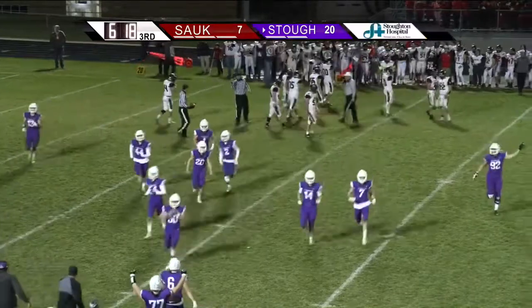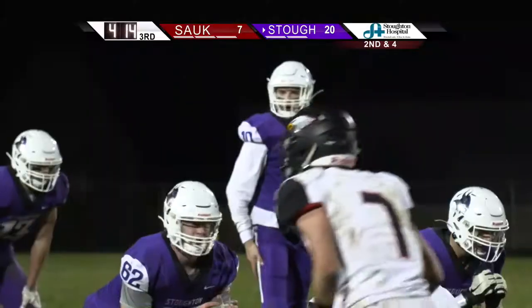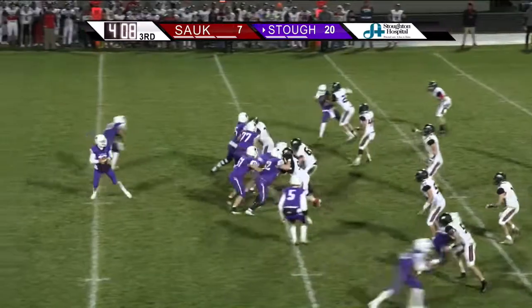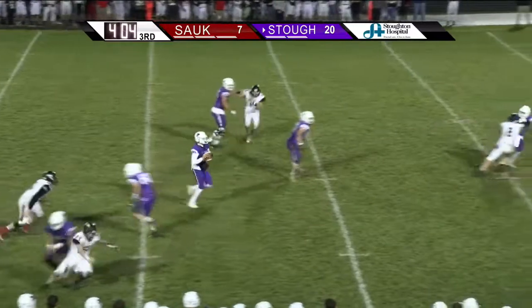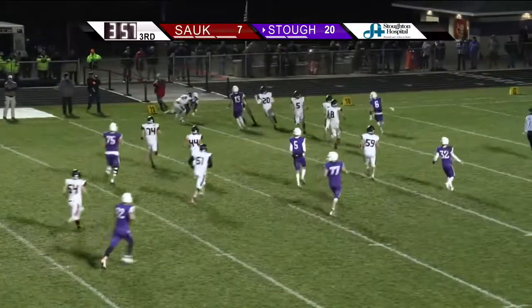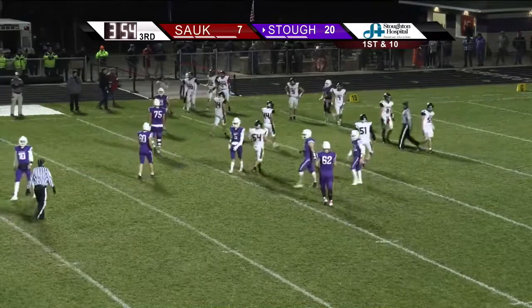The Vikings pick it up and Stoughton will take it over. A bunch of them up on the nearside, three receivers on the short side of the field. Hobson at pistol depth on second and four at the Sauk Prairie 44. Hobson rolls out to the nearside, looks downfield, all kinds of time, and he'll step up and throw it across the middle. Hutcherson's got it — a lot of green in front of him — hits it ahead to the 30, to the 20, before he is taken out of bounds at the 19 yard line, and it'll be first down.